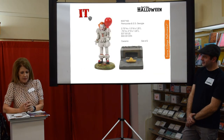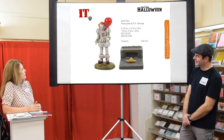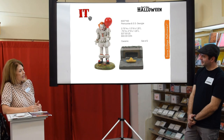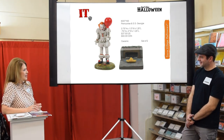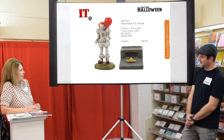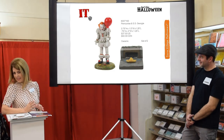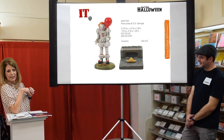The movie IT features this creepy clown named Pennywise. We do well with these little creepy characters — whether it's the Grim Reaper, the Angel of Death, or that other clown. You either like clowns or you hate clowns; I personally hate clowns, but this is really creepy and good for Halloween.